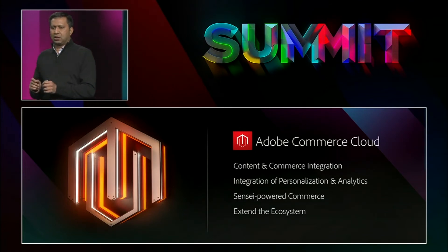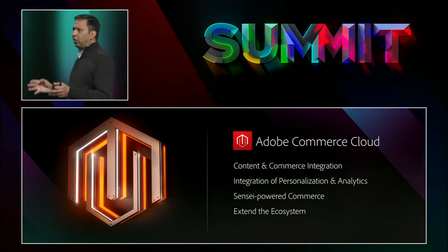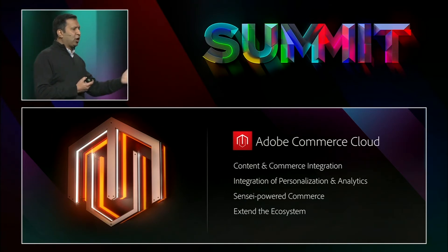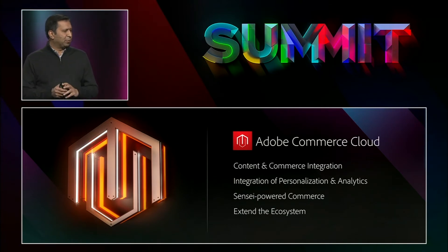Let me talk a little bit about our commerce product strategy. As you heard from Jason earlier today, we are going to deliver a fully integrated, enhanced, and fully managed commerce across all storefronts — physical, digital, and virtual. This does mean we are going to deeply integrate Adobe Commerce Cloud and Experience Manager to make every experience shoppable.